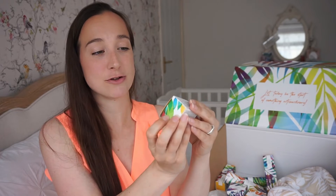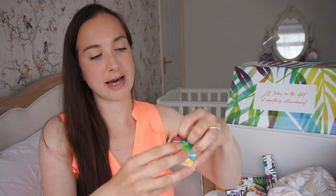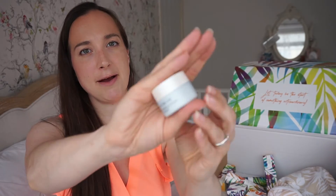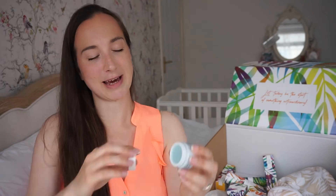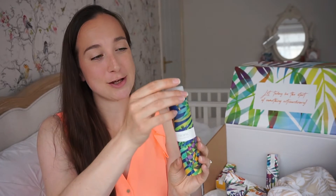In this next little box is something else for the eyes — it's called Eye Dream, and it's basically an overnight butter balm for the eyes. Everything is 100% naturally derived. It comes in a lovely little pot — a beautiful blue colour — and it is a balm, so it's really nice and soft.